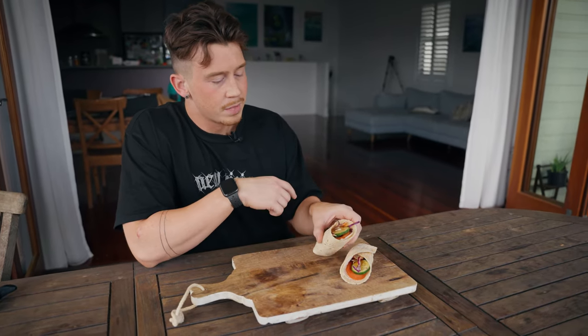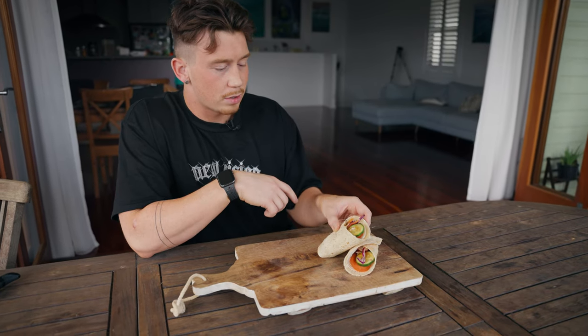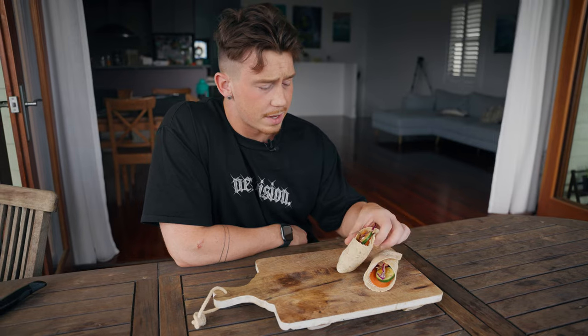Here we have our turkey wrap. That literally took about five minutes to make or less. You can see it's got a lot of veg and a nice little bit of slaw in there as well. For seasoning we just used peri-peri salt, so very light on calories. And obviously you've got your protein sauce with the low carb, high protein wrap. It goes down a treat and it's quite filling because you've got a lot of veg that's very low calorie.